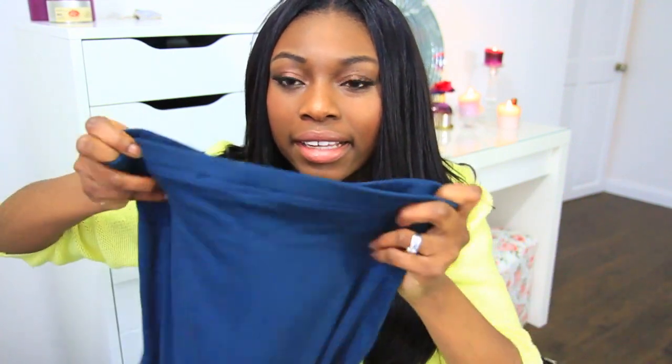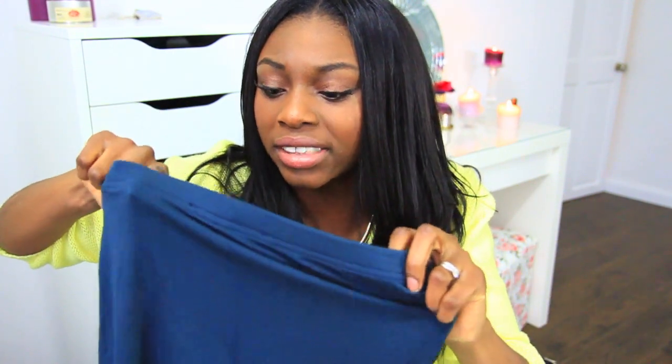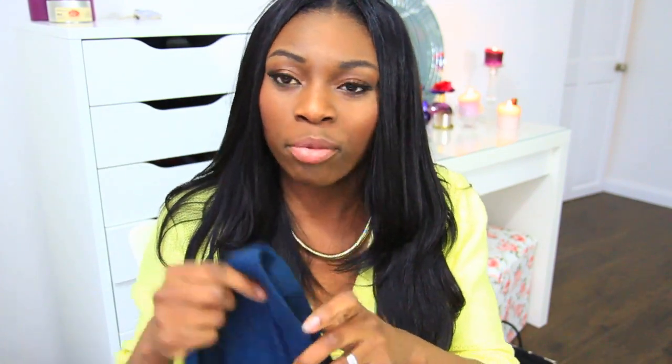I bought this midi skirt — it's like a really fitted midi skirt. I bought it in a size eight but it's a tall size, so it comes to a really awkward length, although I quite like where it sits. It's actually a teal green which looks quite blue on camera — no idea why.